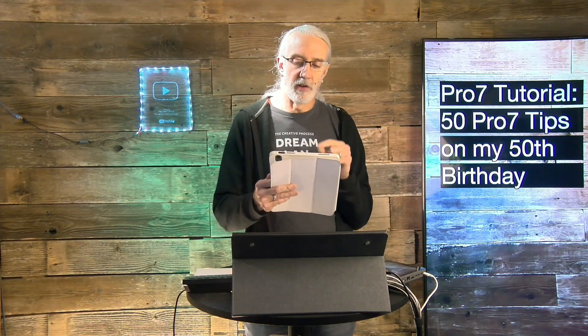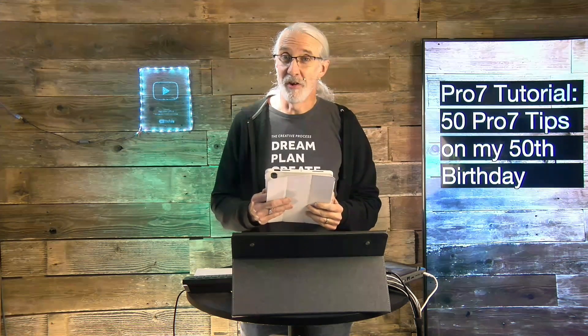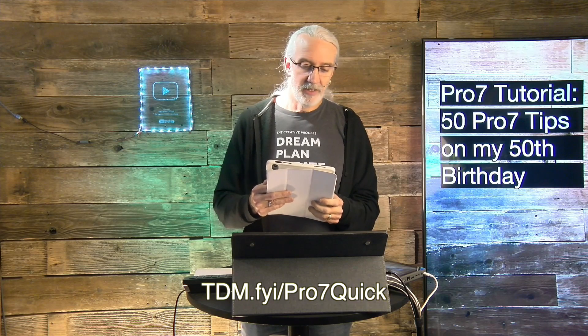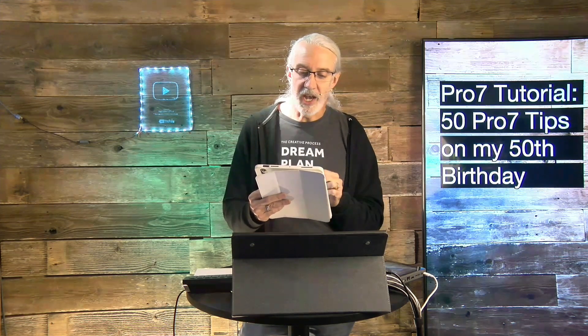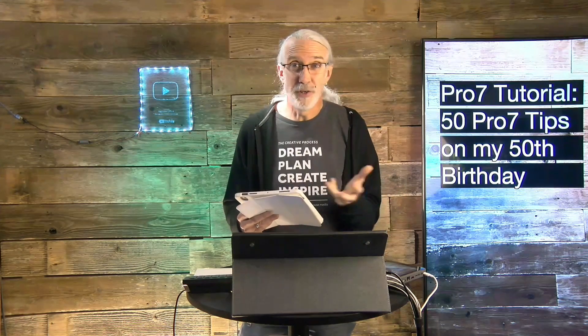Number twenty-eight: routing audio correctly inside ProPresenter will prevent feedback and other issues. Number twenty-nine: sign up for my ProPresenter 7 Quick Start course at tdm.fyi/pro7quick — that's free. Number thirty: never use a hack when there's a feature that does the exact same thing. Number thirty-one: the stage-only action is the correct way to show stuff on the stage screen only and not on the audience screens. Use it.